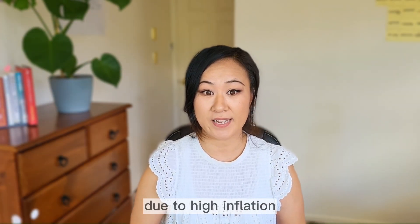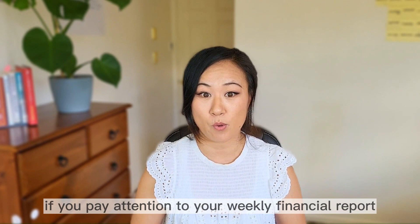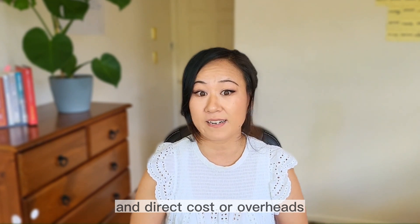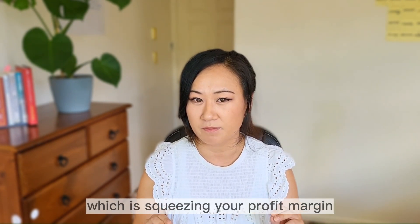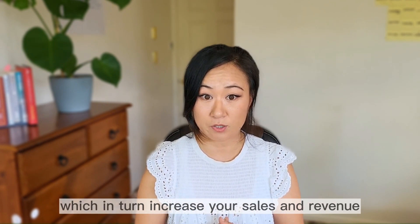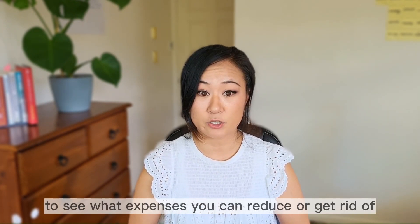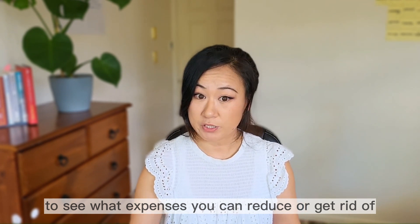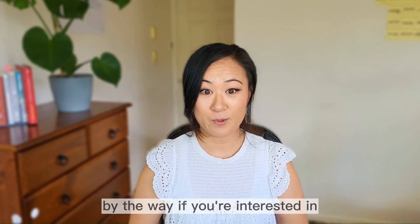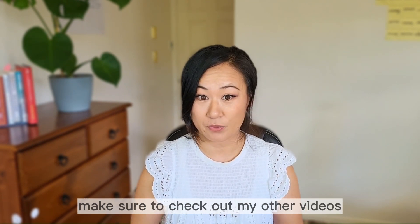For example, due to high inflation, everything costs so much more than before. If you pay attention to your weekly or monthly financial report, you can quickly pick up the increase in direct costs or overheads which is squeezing your profit margin. What you need to do is consider increasing your price, which in turn increases your sales and revenue. Alternatively, take a good look at your direct costs and overheads to see what expenses you can reduce or get rid of in order to achieve a desired profit margin. If you're interested in understanding numbers and financials, make sure to check out my other videos linked on the screen.